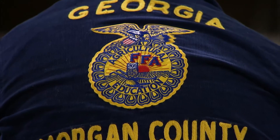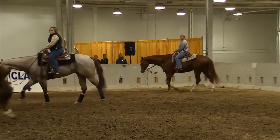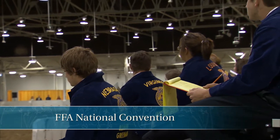During my visit to FFA in Indianapolis, I had a chance to stop by and visit one of the equestrian events. Danielle Jones, an FFA teacher, told me a little about the event going on in the arena and about her school's FFA program.